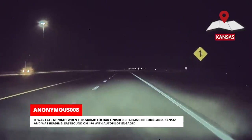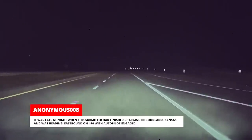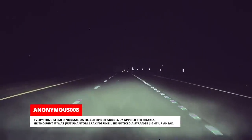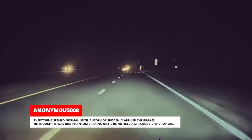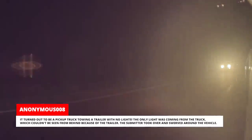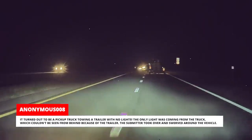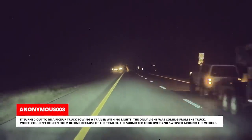It was late at night when this submitter had finished charging in Goodland, Kansas, and was heading eastbound on I-70 with Autopilot engaged. Everything seemed normal until Autopilot suddenly applied the brakes. He thought it was just phantom braking until he noticed a strange light up ahead. It turned out to be a pickup truck towing a trailer with no lights — the only light was coming from the truck, which couldn't be seen from behind because of the trailer. The submitter took over and swerved around the vehicle.